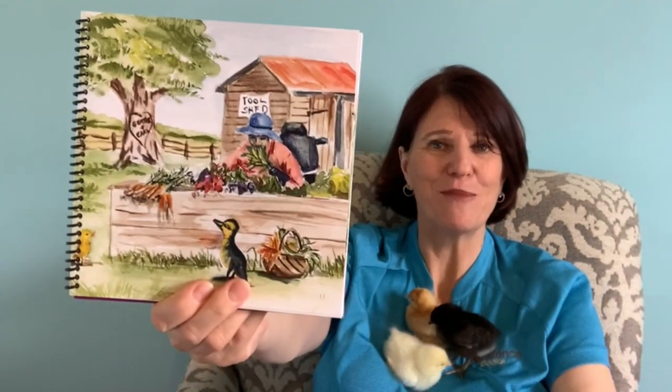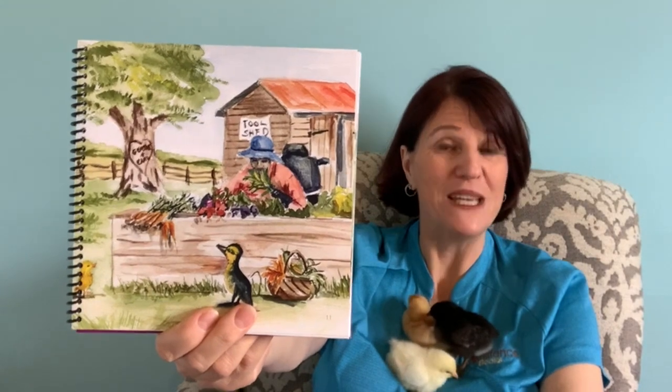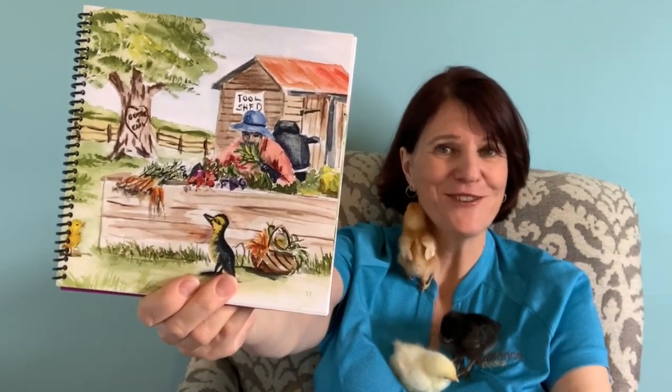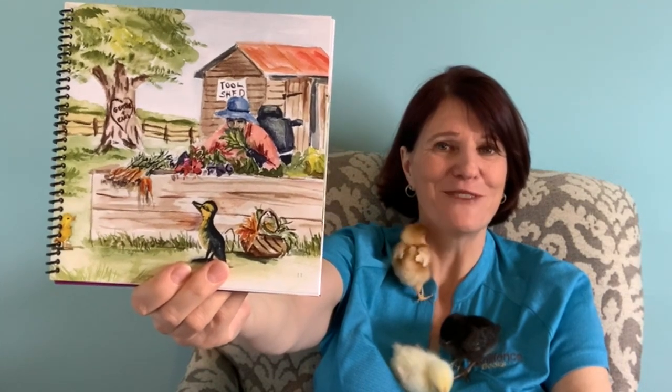Root veggies absorb nutrients from the ground where beets, carrots and turnips are found. Sowing and planting to and fro, plants will grow row by row.